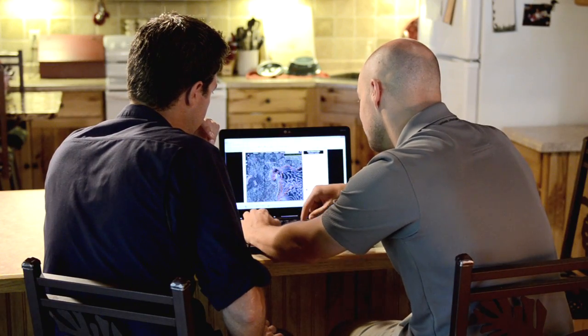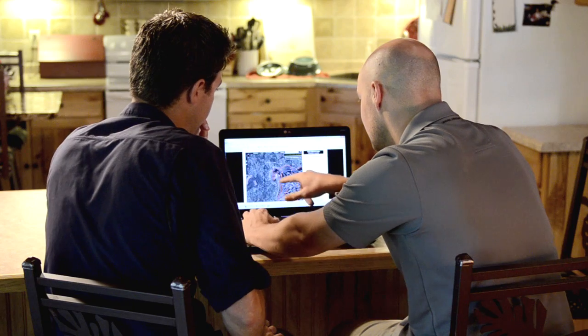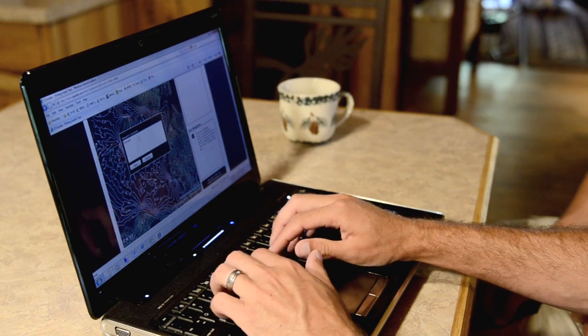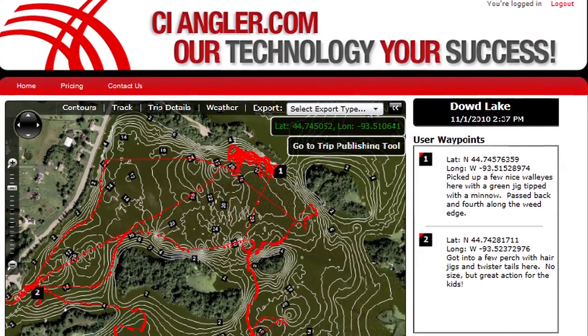Using the CI Angler system, all of your trips and sonar related data are saved in one location for easy viewing later and for personal contour mapping. The personal contour maps you create with your own data can be accessed online anytime or with your own mobile phone from your boat.